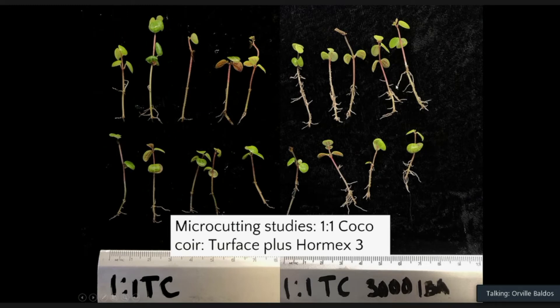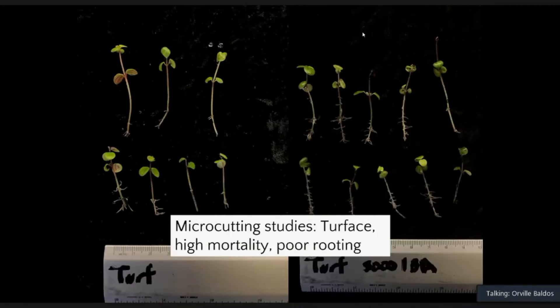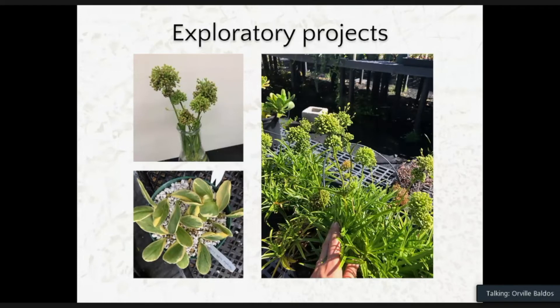The second best performing media was Turface and coconut coir — with Hormex 3 application improving rooting compared to no application. The least performing media was 100% Turface, which had high mortality and poor rooting because it drains quickly and doesn't hold moisture as well as Sunshine Number 4. If rooting microcuttings in Turface, you'd need to irrigate two to three times a week, compared to once a week with Sunshine mix. That's it for the microcutting study.